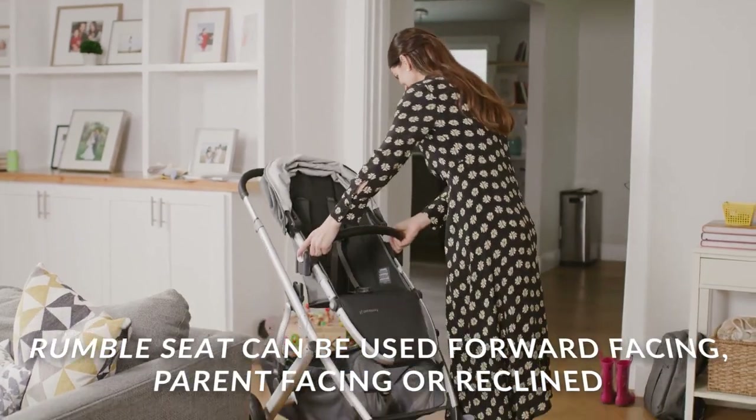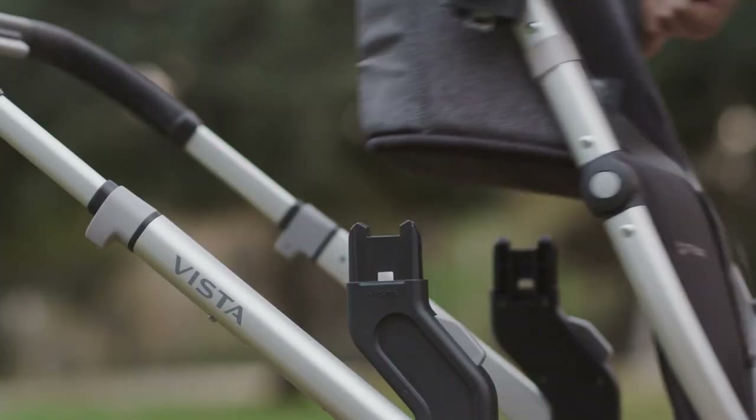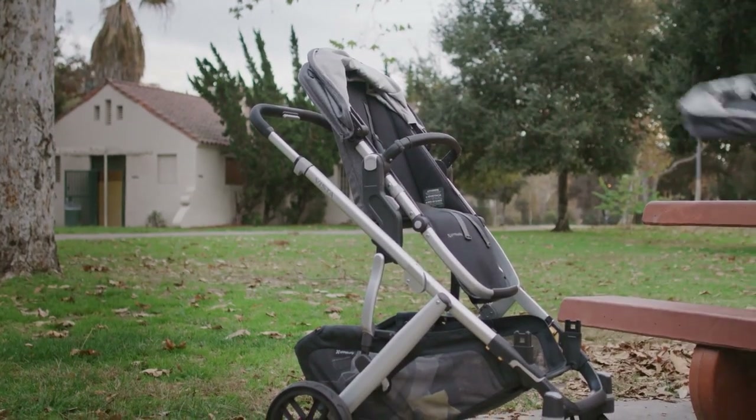The rumble seat accessory can be used forward-facing, parent-facing, and reclined, while the piggyback ride-along board easily attaches to the back of your stroller, allowing your toddler to join the stroll.